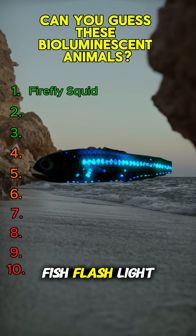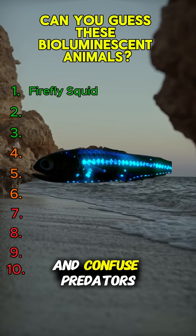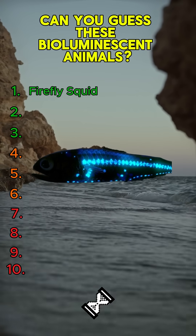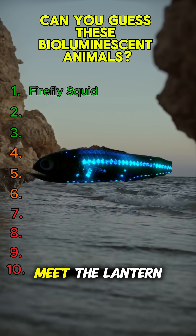These deep-sea fish flash light patterns to talk and confuse predators. Any idea who they are? Meet the lanternfish.